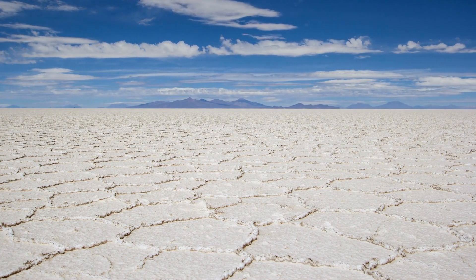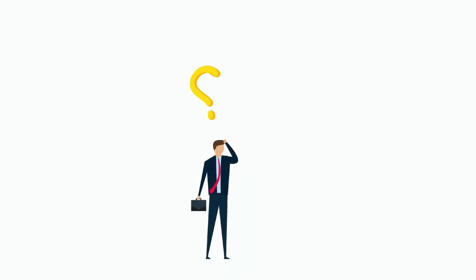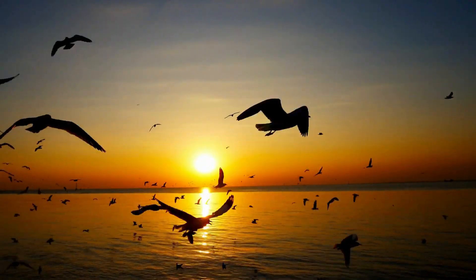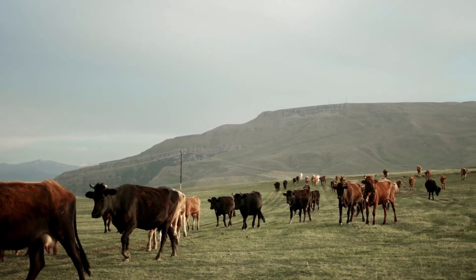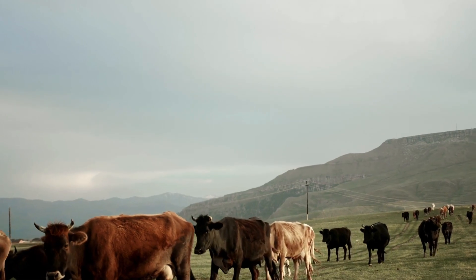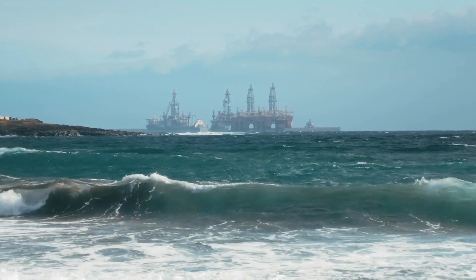So, the ocean is salty because of the land's minerals and because of these deep sea vents. But here's another question: why isn't the ocean getting saltier? Well, that's because salt is taken out of the ocean as quickly as it's put in. Salt gets used up by animals to build their skeletons and shells. And, believe it or not, salt is even used by us humans.